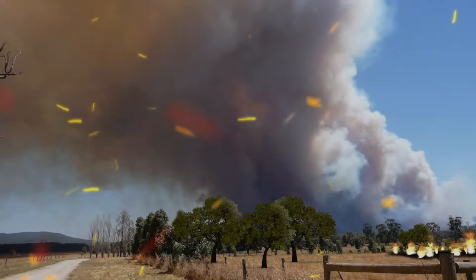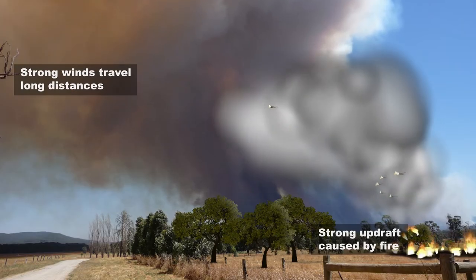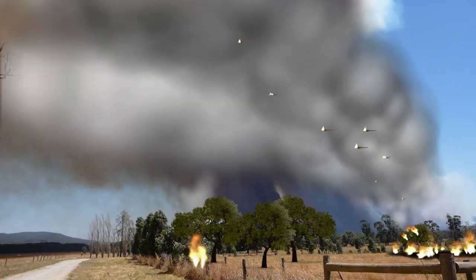If the fire is large enough, the embers can be carried very high into the air and travel long distances. The intense heat of a bushfire causes gases and material to rise rapidly in a cloud of smoke. This is called a plume or column.